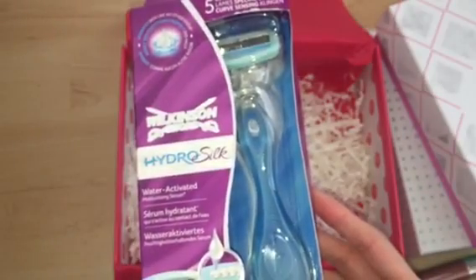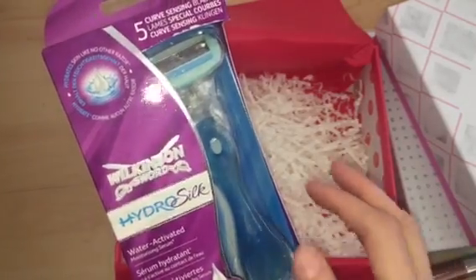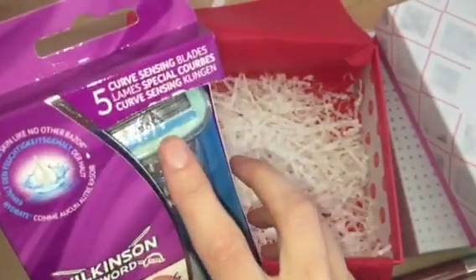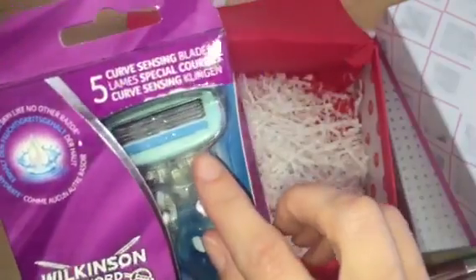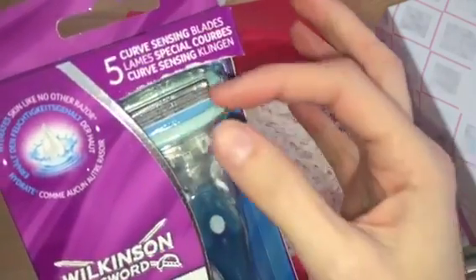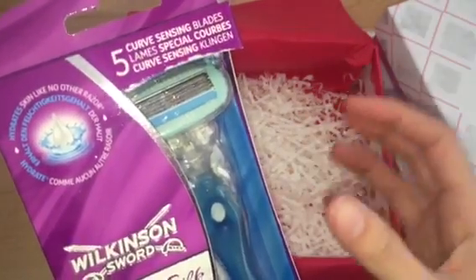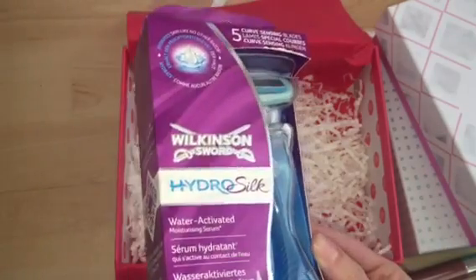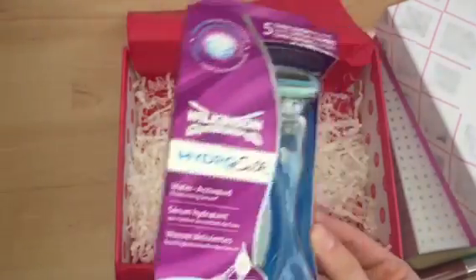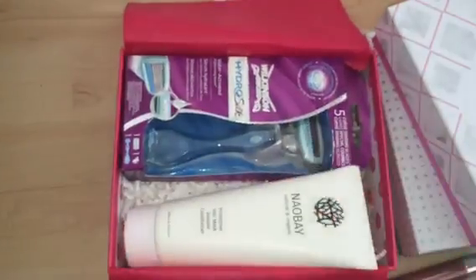The last product in my Glossybox is the Wilkinson Sword Hydro Silk Razor. I've actually received one of these in a Glossybox before. These have little moisturising serum bits on them, and I feel like when those are on there the blades don't get as close to your leg to give as clean a shave. But I'm going to use it — it won't go to waste. It's full size and retails for £9.99. You can see the value of the box is well over what you pay for it.